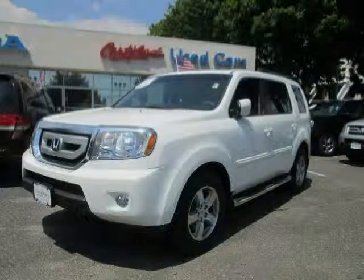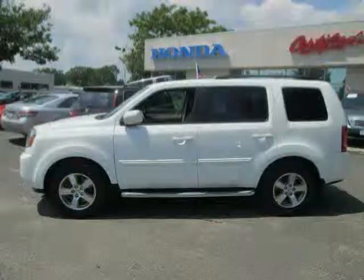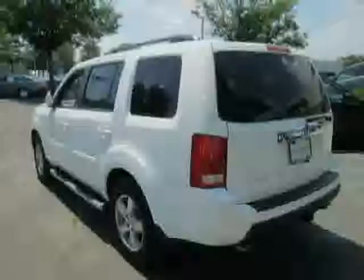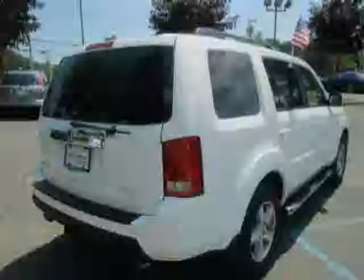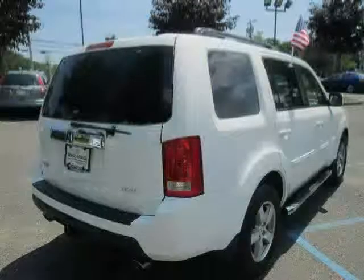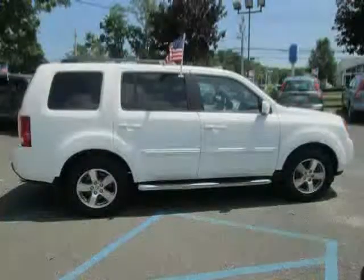This 2010 certified Honda Pilot equipped with cloth interior, power door locks, power windows, heated mirrors, four-wheel drive, rear-head airbag, traction control, climate control, driver and passenger side airbag, anti-lock brakes, satellite radio, and power seats.